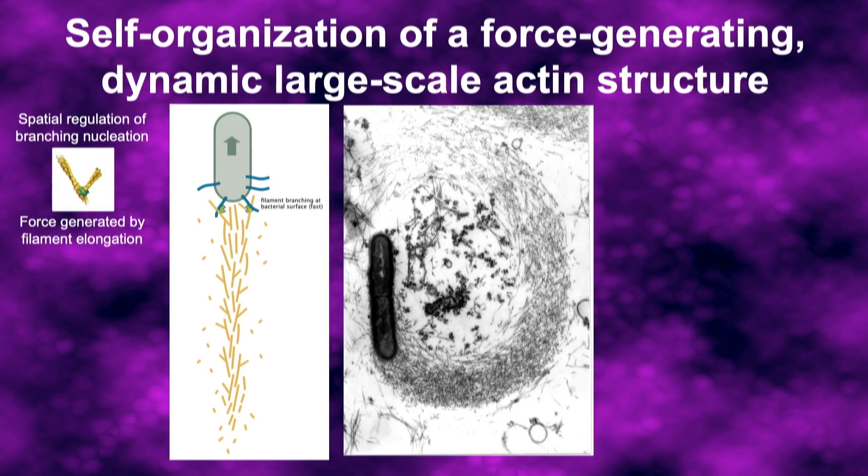At the front of the comet tail, branches are being formed, and those daughter filaments are pushing against the bacterium. But what determines the size and shape of the rest of the structure? The filaments right next to the bacterium are young — they've just been born. As we move backwards through the comet tail, we see older and older filaments.